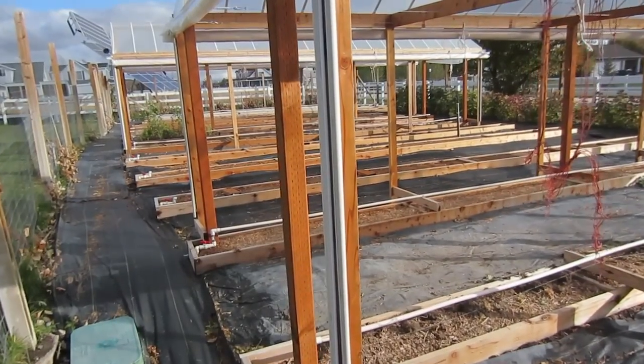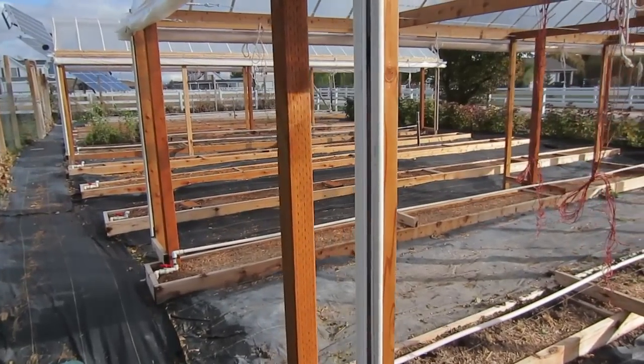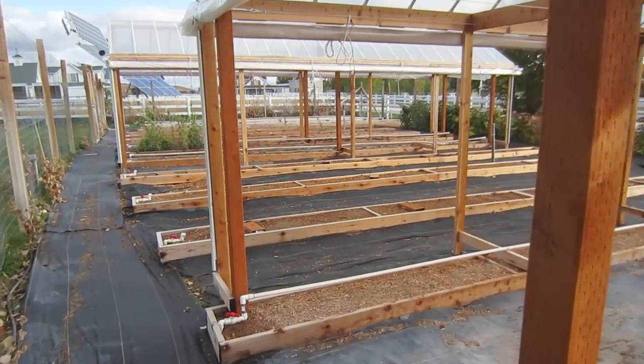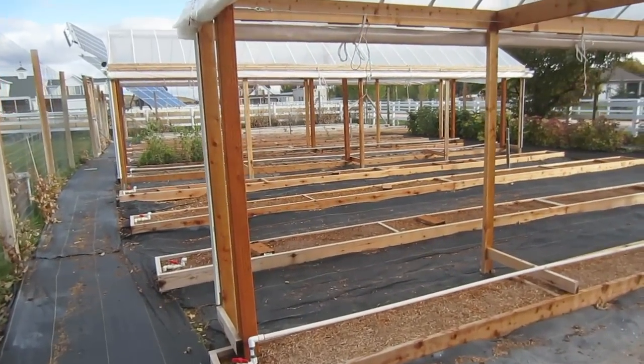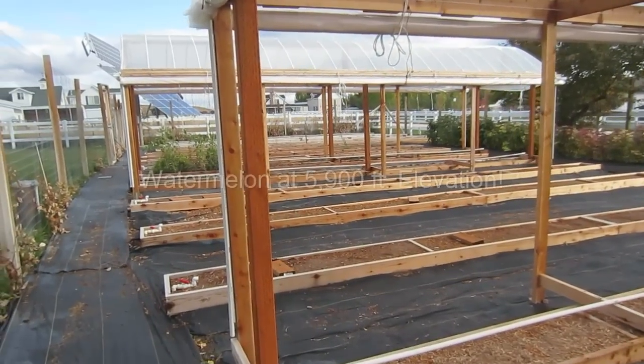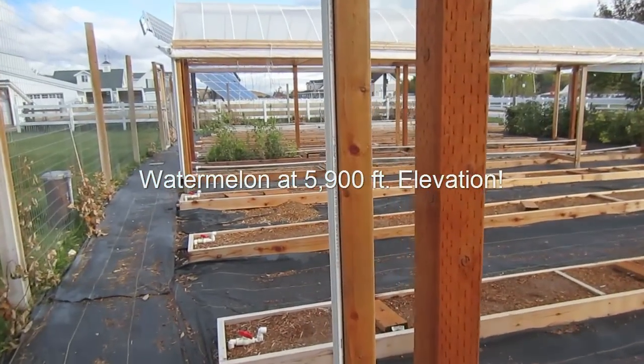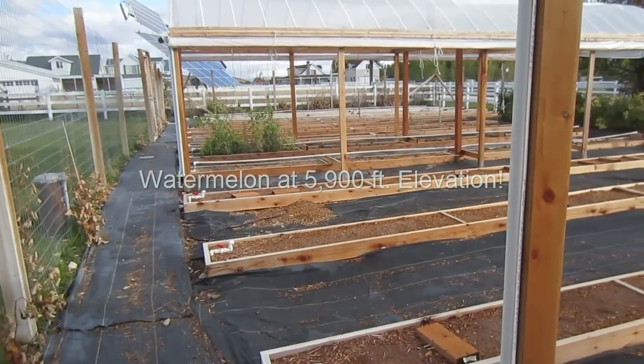In addition to that, they got out of a third of a row a half a bushel of bush beans, and out of one-eighth of a row they grew something that has never been grown up here before — watermelon. People kept telling them you cannot grow watermelon. Well, they did, and they did very successfully.